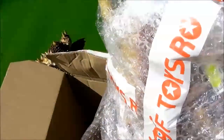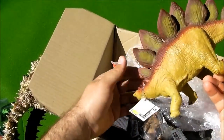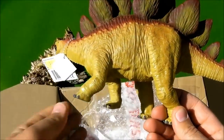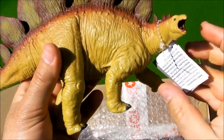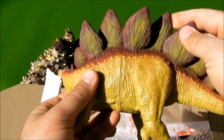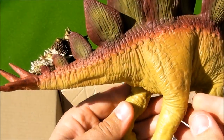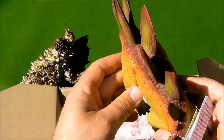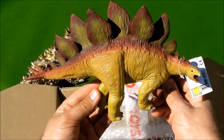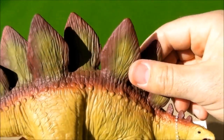Okay, let's see what we have here. Here we have a Stegosaurus. It is quite big, a very good model. I like the spikes on his back. This figure is from Safari Limited. It's a pretty cool figure.